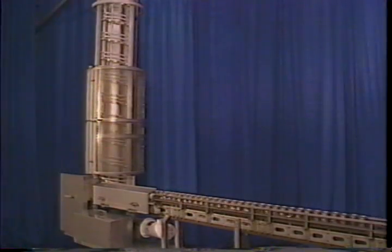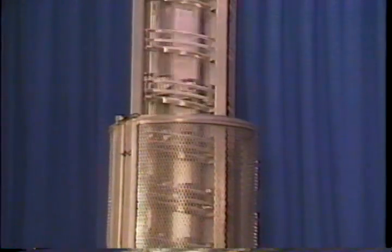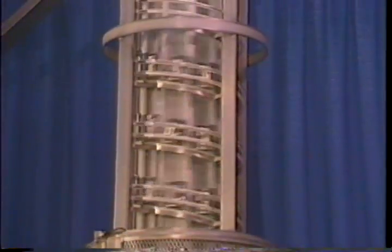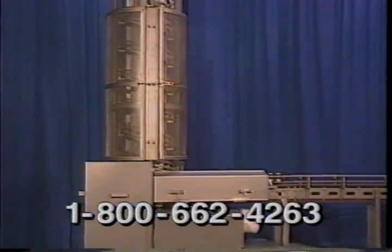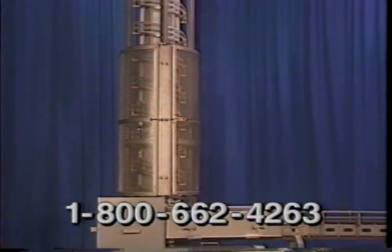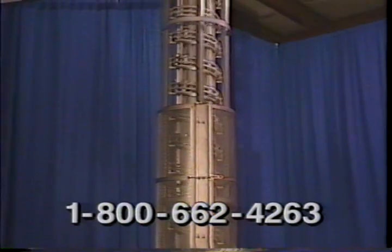So there you have it. The Millard Manufacturing Spiral Can Elevator is a proven space-saving method of elevating individual cans traveling at high speeds. If reclaiming floor space and reliability availability are important to you, Millard Manufacturing can provide a unit to meet your exact requirements at an affordable price.